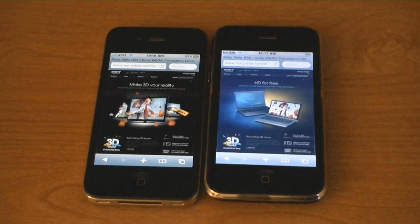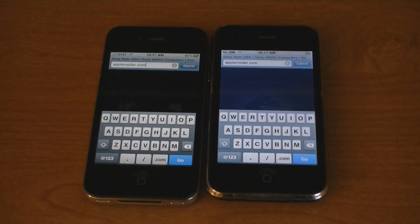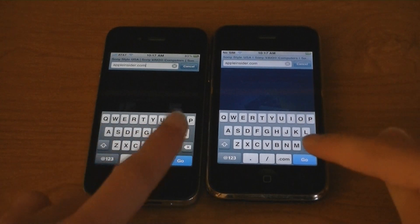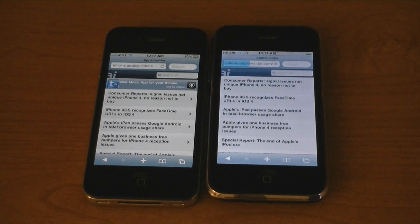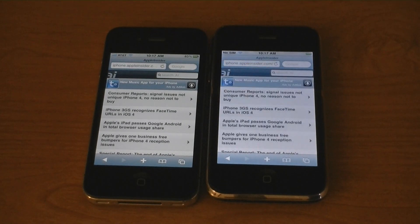The iPhone 3G is now finished. Appleinsider.com — the iPhone 3G was slower again.